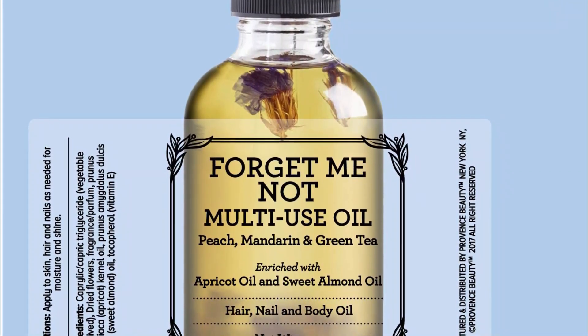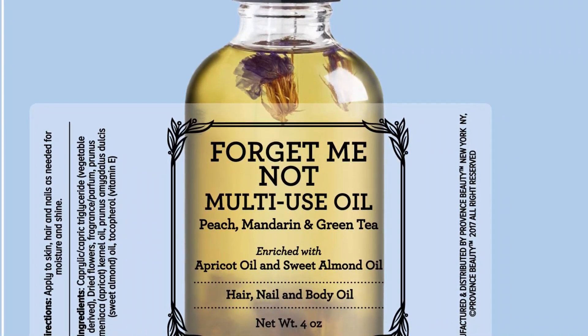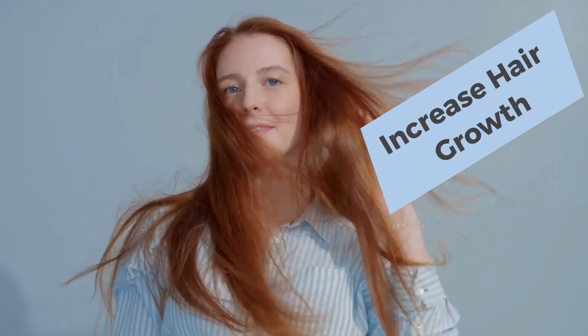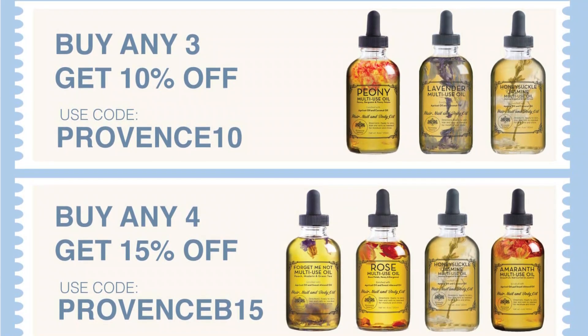Vitamin E brings strong antioxidant and anti-aging properties to the blend and fights dryness, wrinkles, age spots, and scars. This mixture of organic ingredients soothes, nourishes, and repairs any damage to the hands. Your cuticles will benefit from the regular oil application as it moisturizes and strengthens them for lasting comfort.